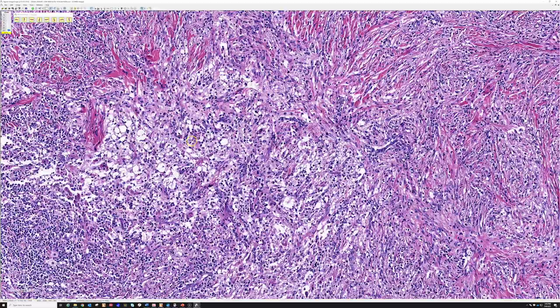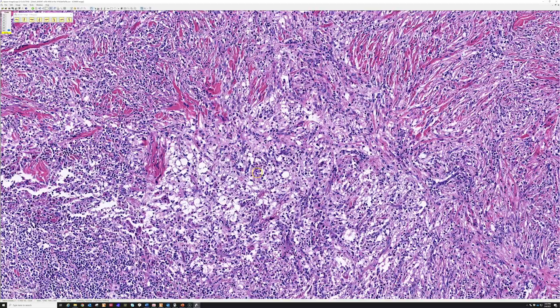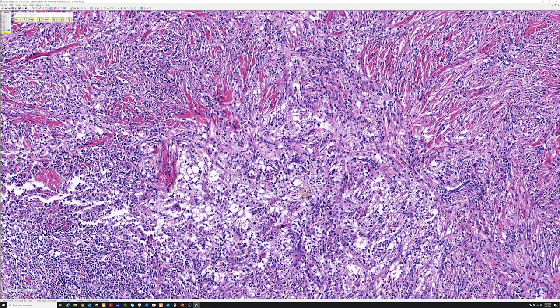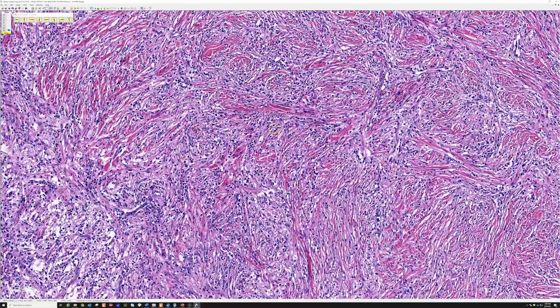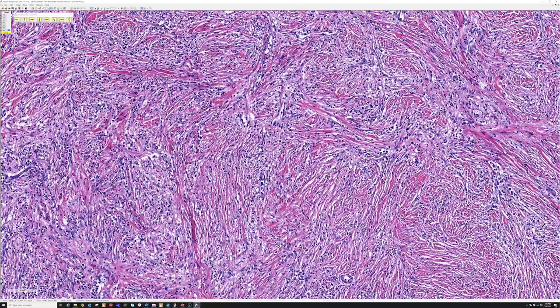Rosai-Dorfman disease was first described in lymph nodes under the name sinus histiocytosis with massive lymphadenopathy. But now we recognize that it sometimes occurs in the soft tissue of patients — sometimes those patients have nodal disease, other times only soft tissue disease. Most of the cases I've seen have been nodules in the subcutis, often on the flank, but they can sometimes occur on the head and neck. The ones I've seen in the periocular region have this unusual tendency to kind of get burnt out, becoming very fibrotic and sclerotic.